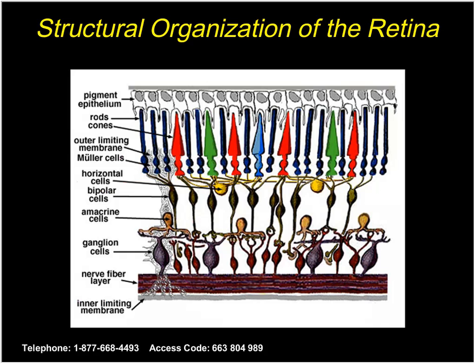Here is a blowup of the retina itself. Light enters from the bottom of the slide and traverses the entire thickness before interacting with the visual cells — the rods and cones. The rods are important for night vision and peripheral vision. The cone cells, of which humans have three types — red, green, and blue, referring to the wavelength of light they absorb — are important for central vision and color vision.